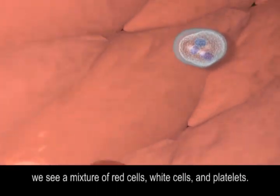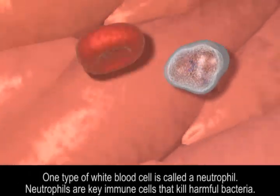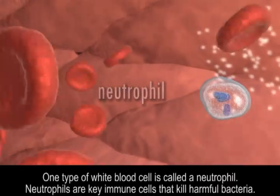we see a mixture of red cells, white cells, and platelets. One type of white blood cell is called a neutrophil. Neutrophils are key immune cells that kill harmful bacteria.